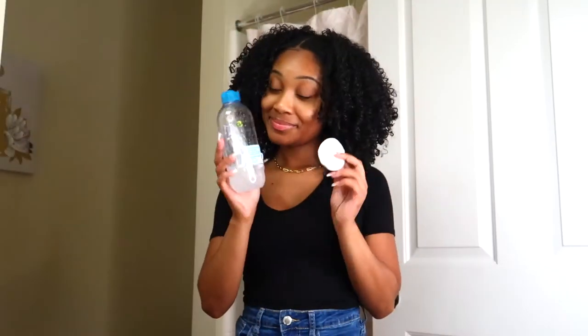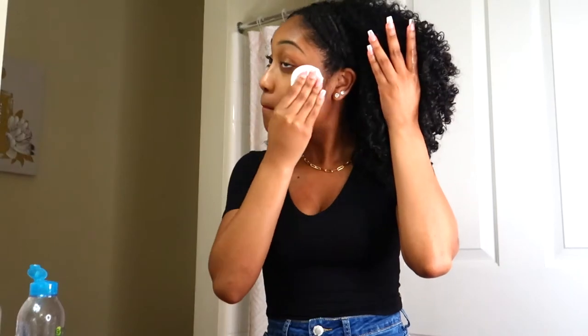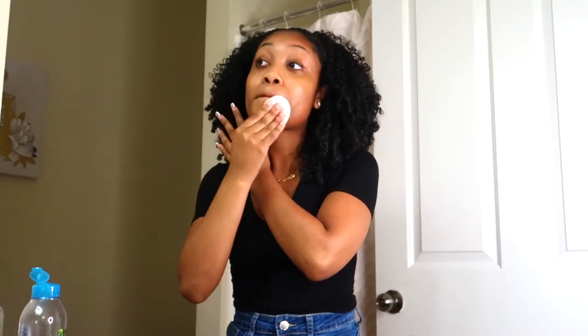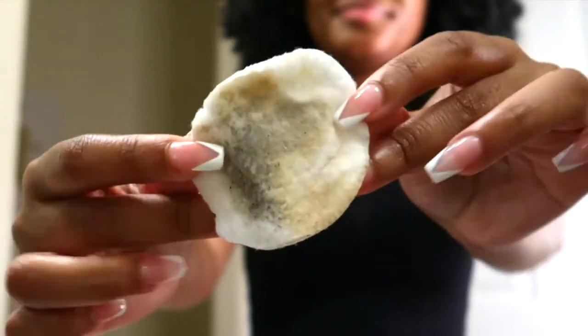First off, I like to go in with my Garnier micellar water and just remove all the makeup. I'm just wearing powder foundation, eyebrows filled in, and of course mascara — so I like to do this to make sure I take off all the makeup I can before I wash my face. Look how dirty this little makeup swab is — so gross. Then I go in with my Urban Skin Rx face wash to further wash my face before applying the Gleaming Vitamin C face mask.